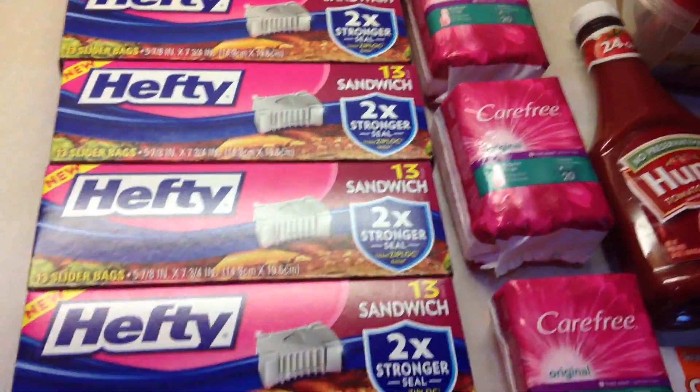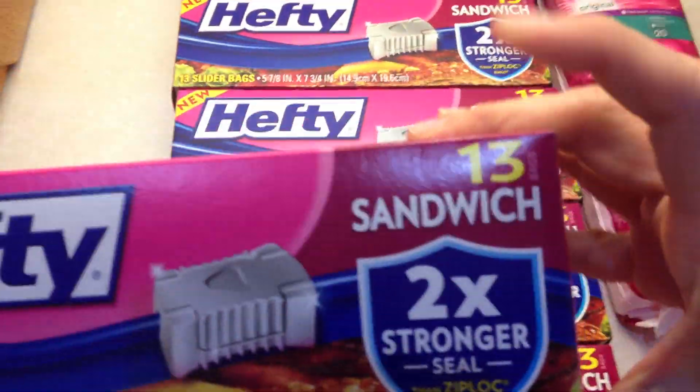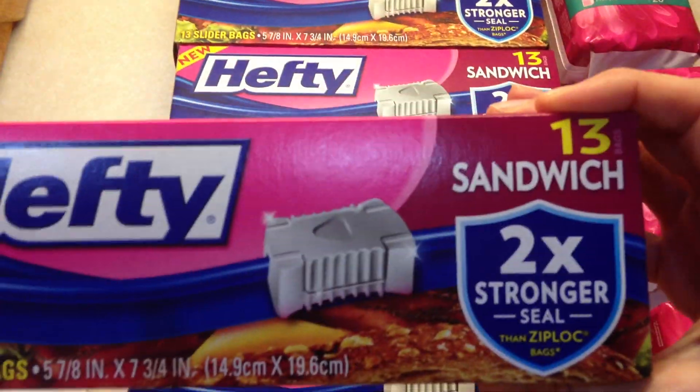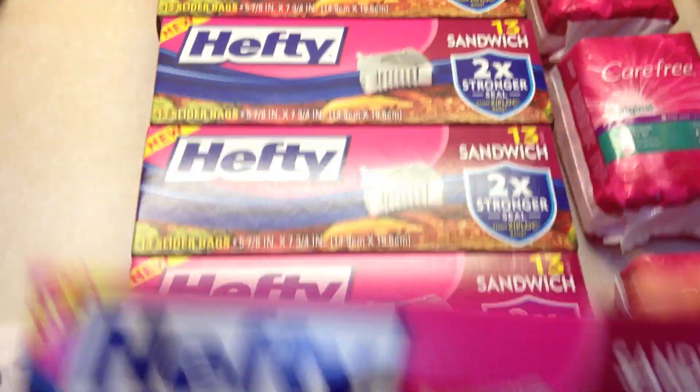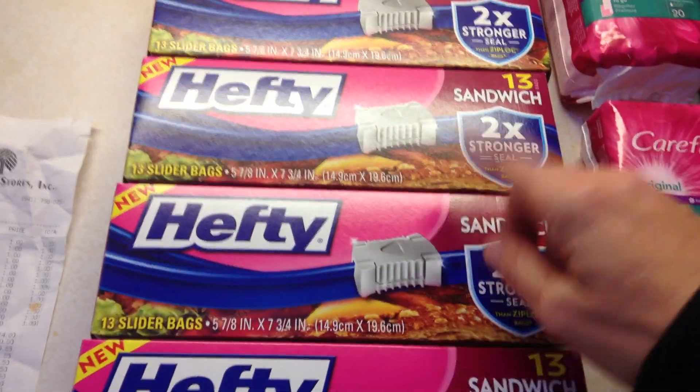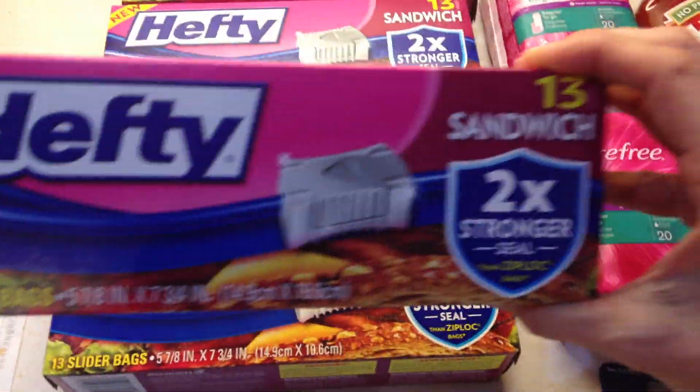There are some good coupons out there with these items. I found the Hefty — it has to be a count of 13 or greater — it's the slide-lock one. I got the sandwich bags. I had coupons a dollar off of two, so they only turned out to be 50 cents each, which was a great deal.